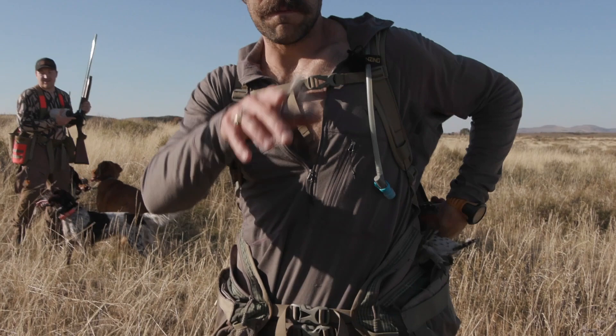Hey, everybody watching — this man has walked two days over crazy terrain filming this hunt, putting up a shitload of sharptails. Dan, we thank you.